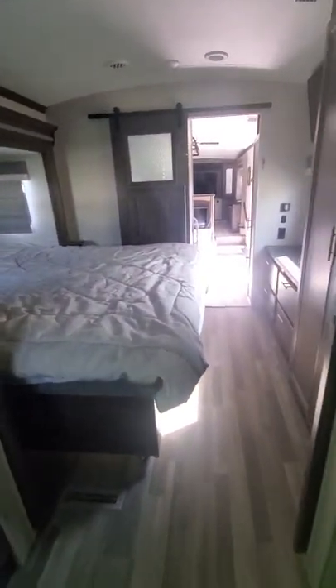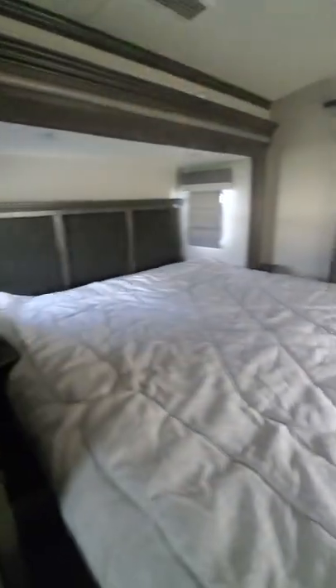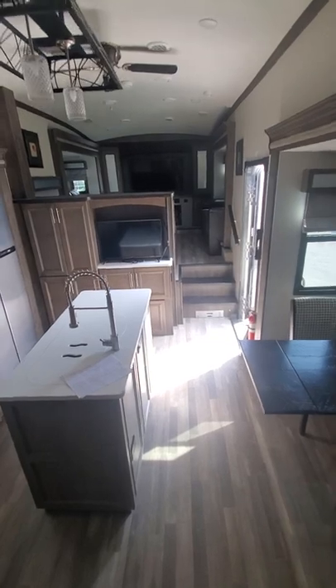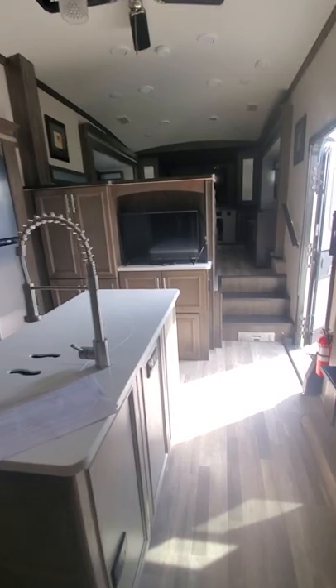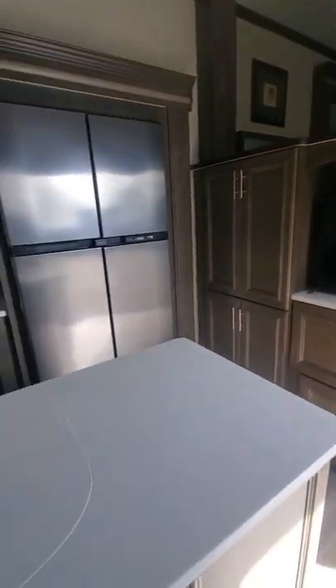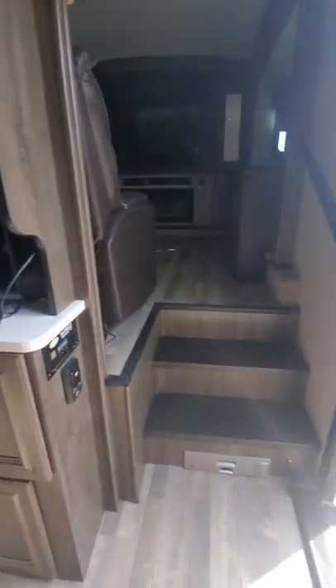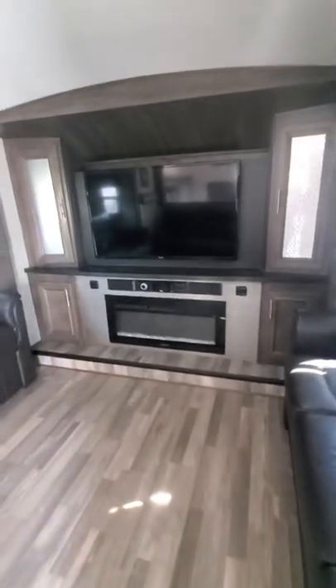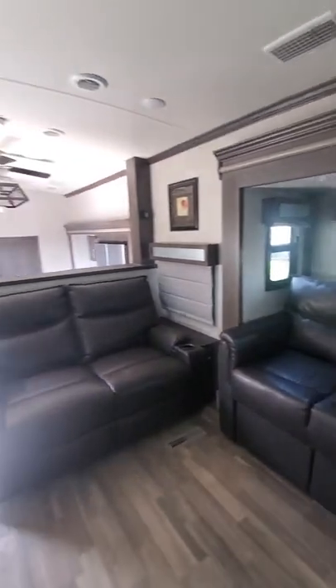If you don't need the closet space for clothes, you also have the option for a washer and dryer, with storage above that as well going really far back. That's it for the tour — I'll give you one last walk-through from the back to the front. If you have any questions, please text or call me. My name is Lauren Warren and I'm from Holiday World of Dallas. My cell phone number is 682-716-1891. This kitchen has lots and lots of storage and it does have a vacuum system. Thanks for watching — please let me know if you need anything.